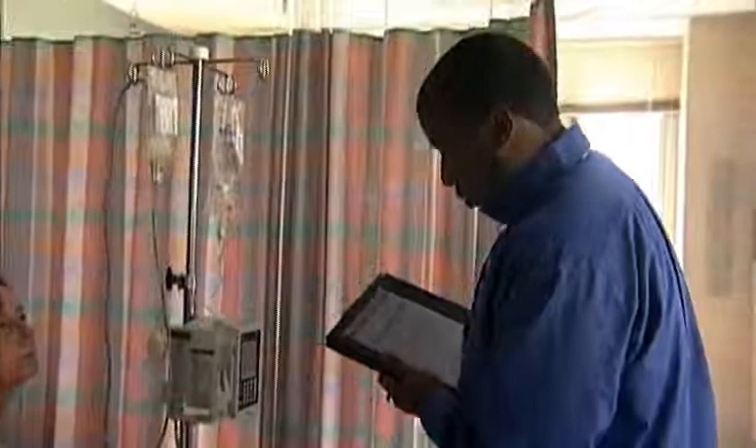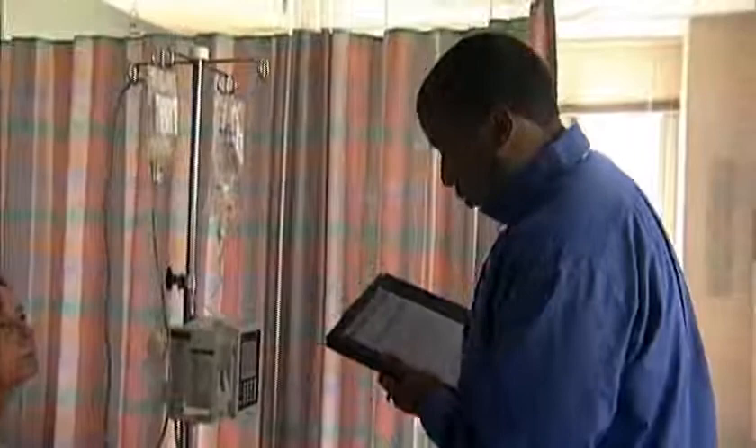A dietary aide goes room to room, tells them what's on the menu. For lunch today, we have two available entrees or a possible cold sandwich. And enters the information into one of these tablets.